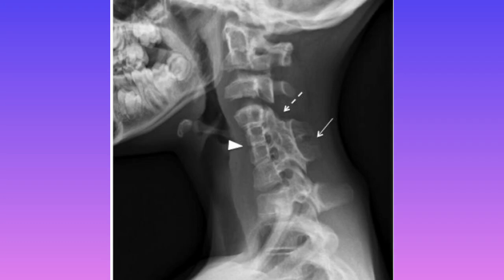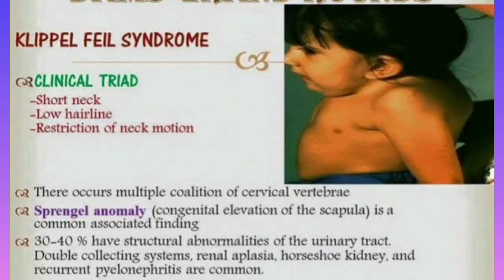Look at this X-ray picture — you can see the fused cervical vertebrae, pointed out by the white arrow. This X-ray finding is very important for Klippel-Feil syndrome. In exam questions, they may ask which vertebrae are most commonly fused — the answer is cervical vertebrae, not thoracic or lumbar. They may also give you an X-ray to identify. To revise, the clinical triad is: short neck, low hairline, and restriction of neck motion.